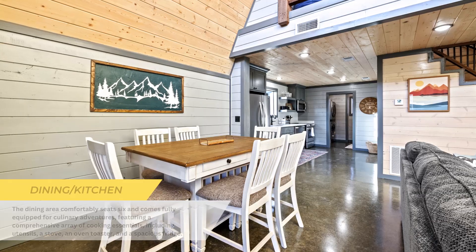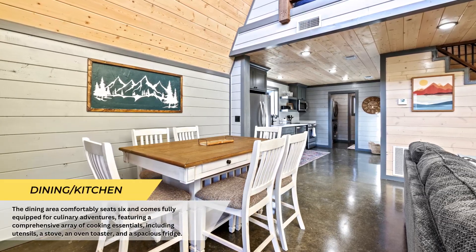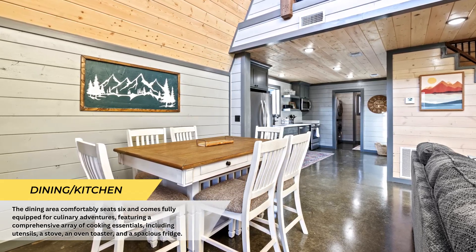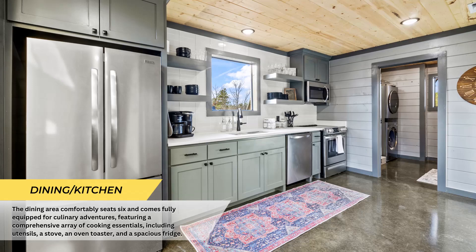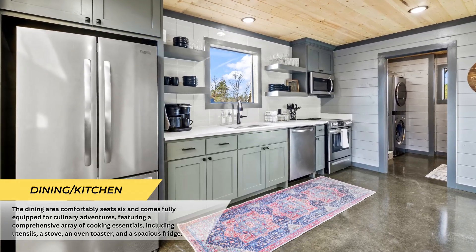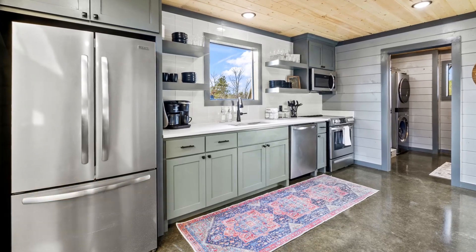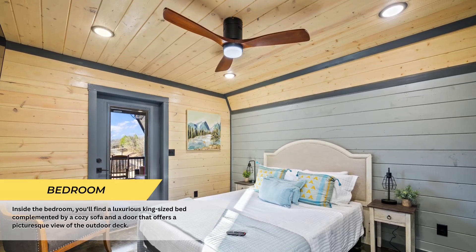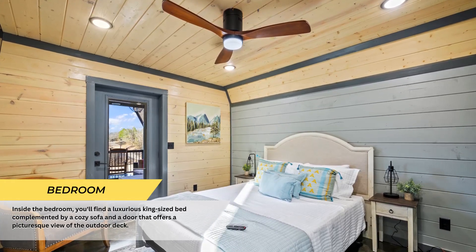The dining area comfortably accommodates six and is fully equipped for culinary adventures, boasting a comprehensive array of cooking essentials from utensils to a stove, oven, toaster, and a spacious fridge.